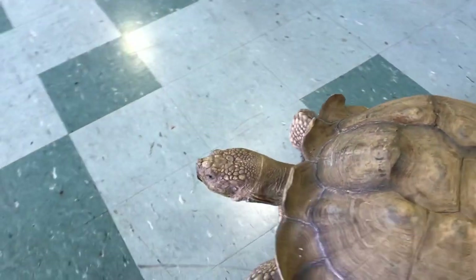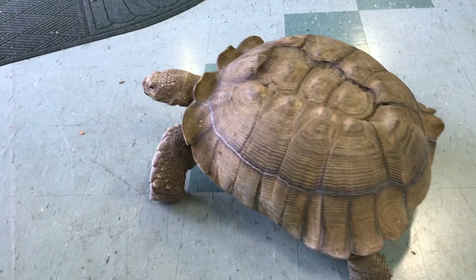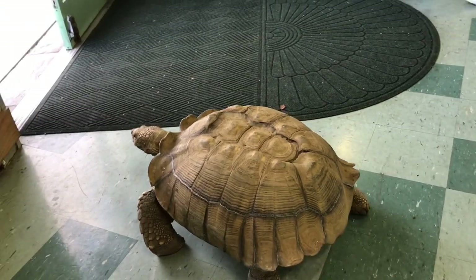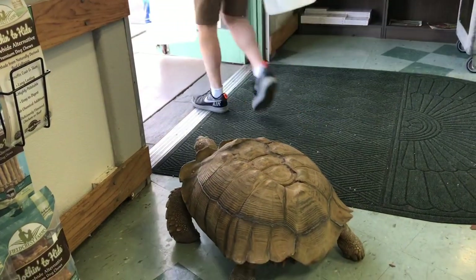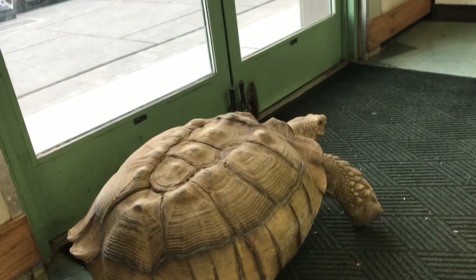He's gonna try to make a run for the front door. See the front door's right there? Watch what happens when he tries — yep. Boom, you just got served. Now he's gonna make a U-turn.